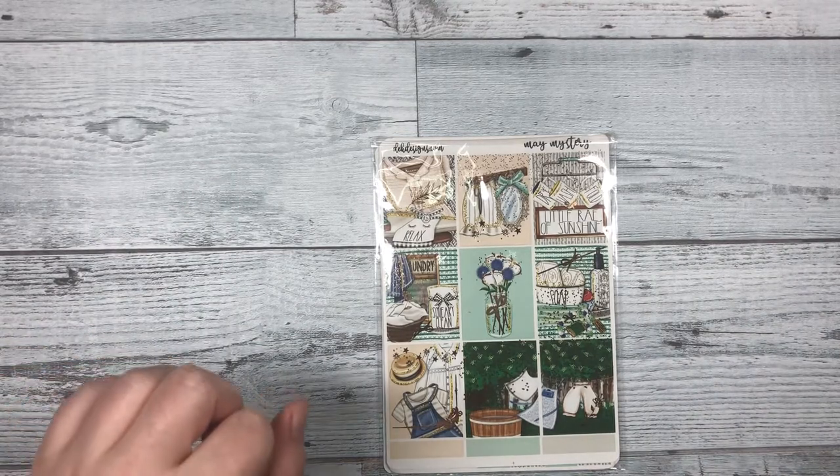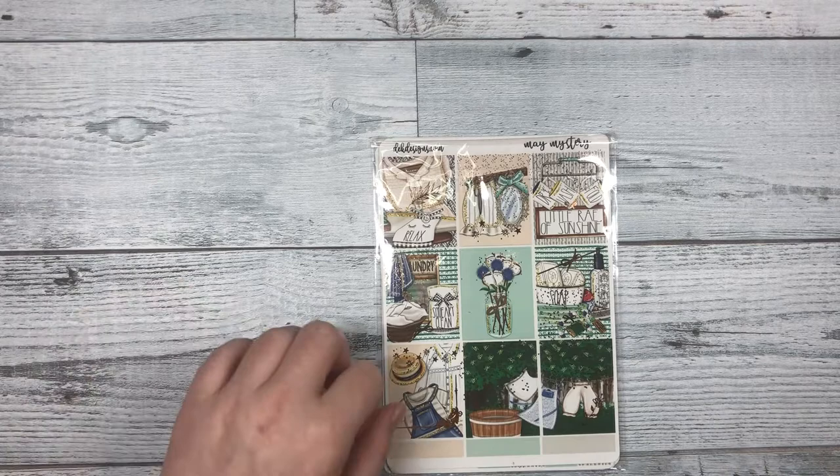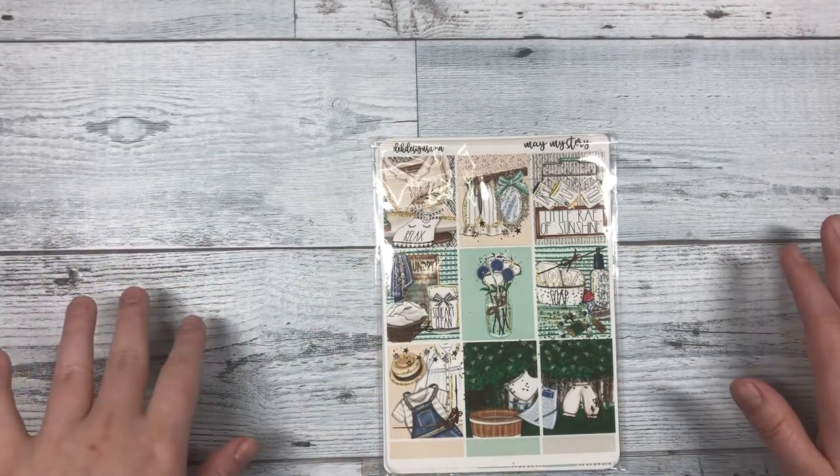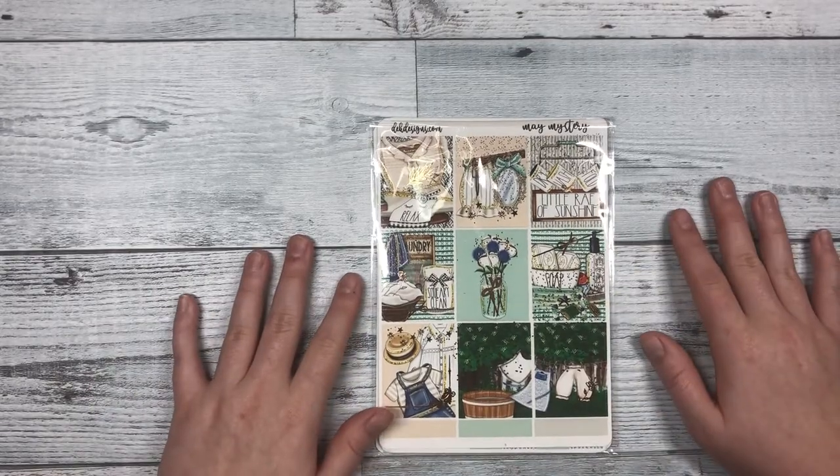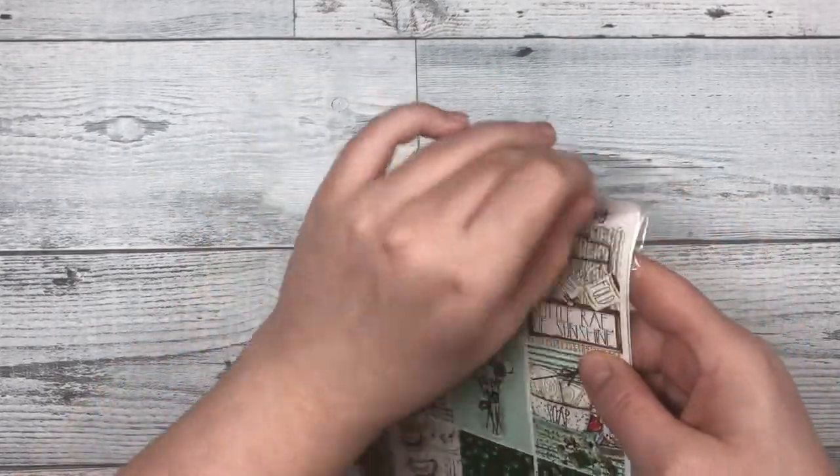We will pick a winner on May 10th and we will make sure to message you on the video, so make sure to check the video and check your notifications on May 10th. I'm going to flip through this with you guys so you can see what it looks like.